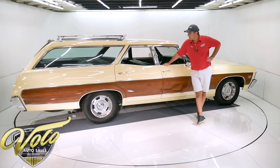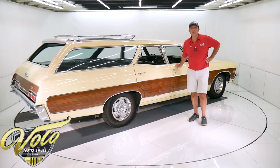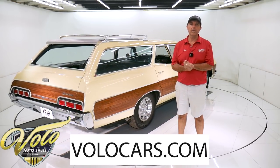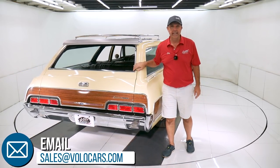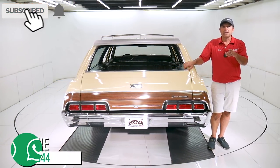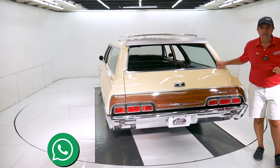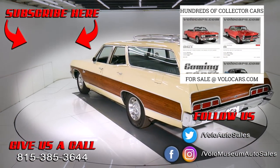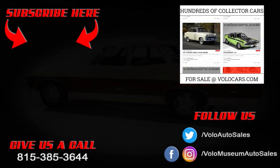So there you have it — that's my opinion. You can go to volocars.com; there are plenty of ways to reach out to the salesman. If you have questions or concerns, make sure you ask them. They can get this delivered to your driveway and help you get financing — all at volocars.com. If you enjoyed the video, subscribe to the YouTube channel, click on that bell icon, and you'll be the first to see the next one posted. Thanks for watching. See you next time.